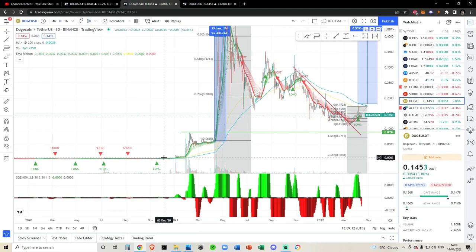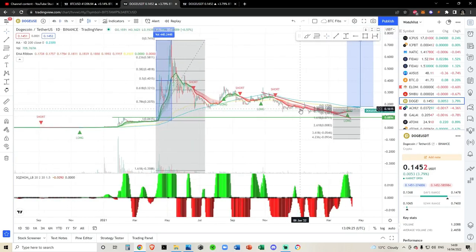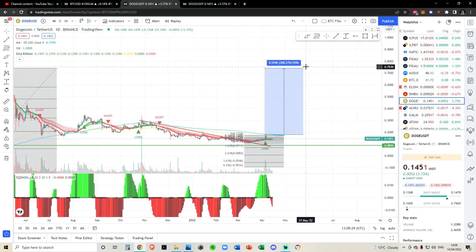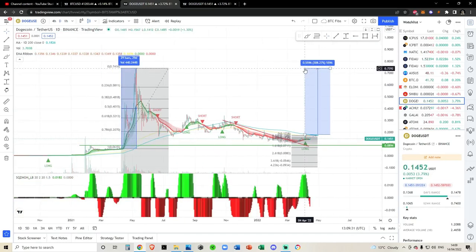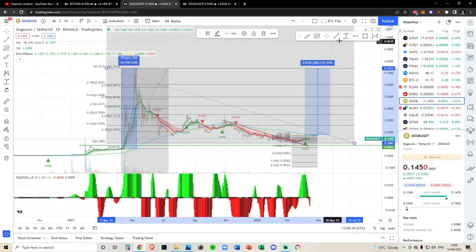Why is this my moon line? Very simply, Dogecoin very well respected this level during the first rally. You can see we had a big impulse, back-tested the EMA ribbons, found our bottom down here, and within 29 days went on a massive explosion. That's kind of what I'm looking for now — maybe a 29-day rally to the all-time high. I don't necessarily think it will make it all the way to the all-time high.